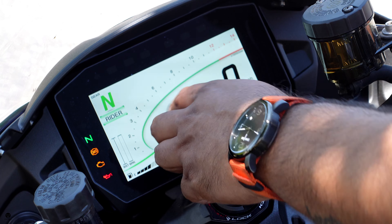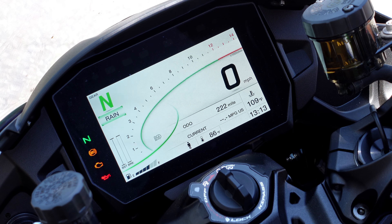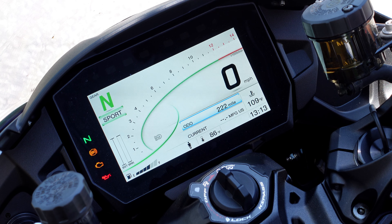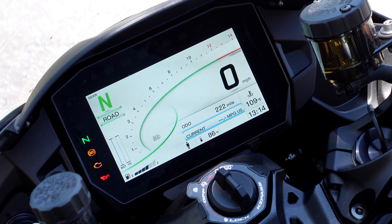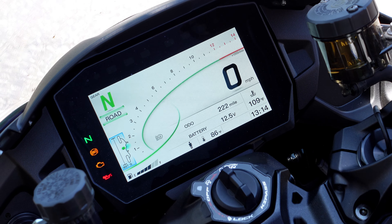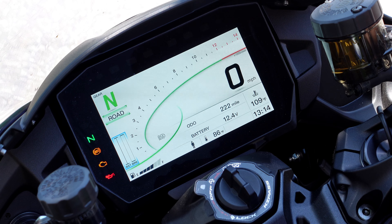Up top it shows your current gear and riding mode. You can toggle through riding modes using the mode selector buttons: Rain, Road, Sport, and a User-defined customizable mode. The display also gives you odometer, current fuel economy, lean angles, maximum lean angle recorded, tire pressure, boost, average speed, fuel range, lap timer, and G-force readings. Really comprehensive data on offer.